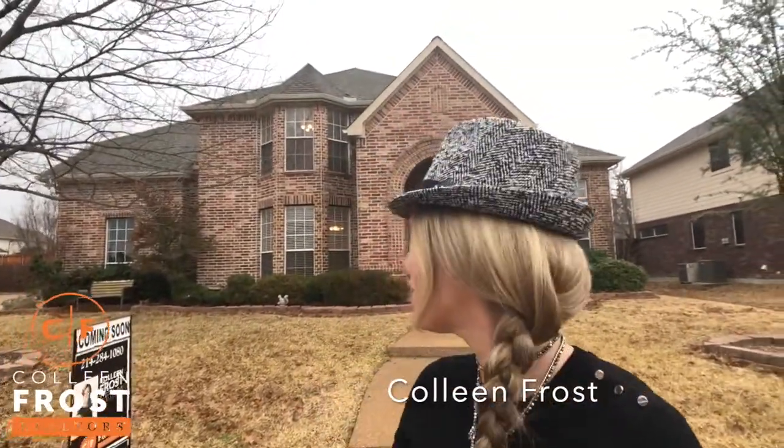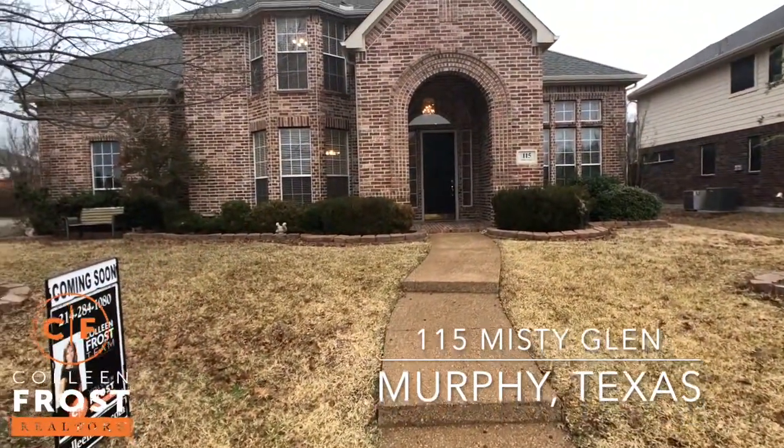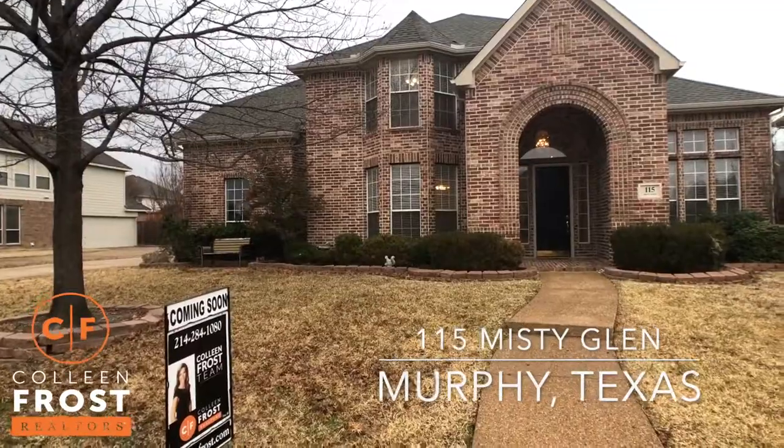Hi, I'm Colleen Frost. I want to welcome you home to 115 Misty Glen. We are located in the beautiful city of Murphy, Texas.